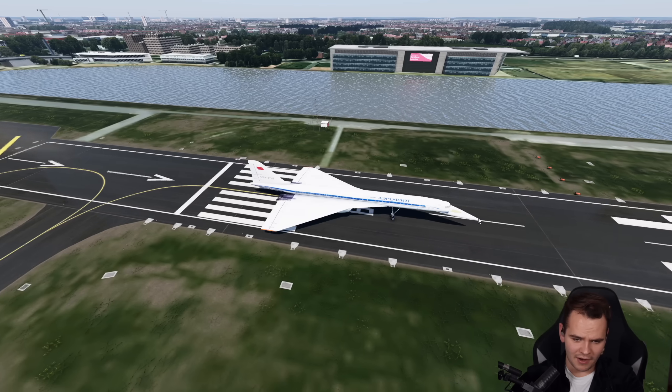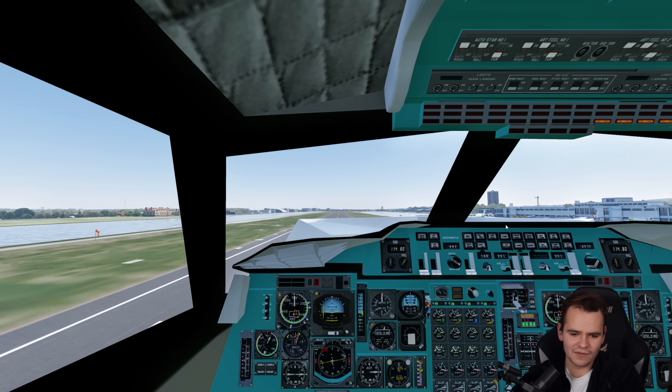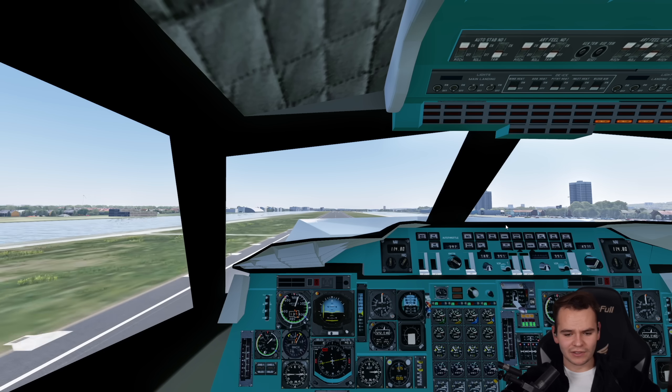But yes, it's true — the canards really do make a difference. They make the plane definitely fly a lot better and a lot faster. Let's go take off. Give me a nice takeoff power. We will definitely need like 200-something knots at least to rotate, and that is really, really interesting.